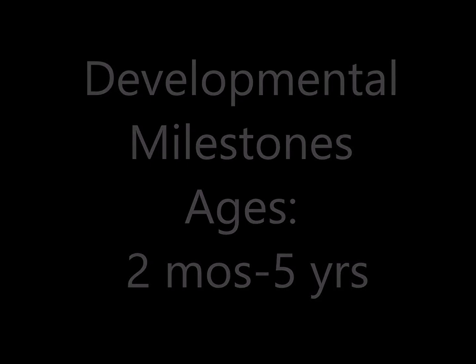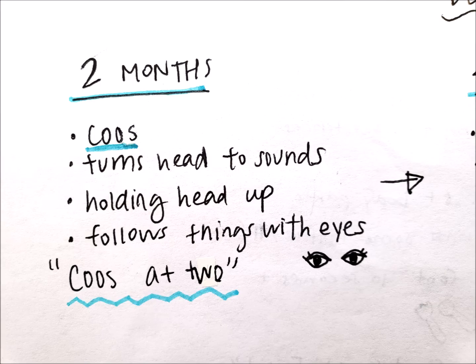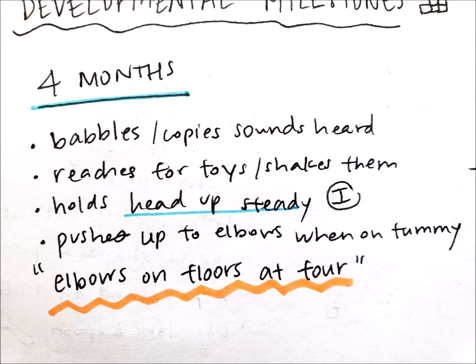I honestly think the best way to learn developmental milestones is to just spend time with children, and not all of us have access to them, so hopefully this will help you study and review. Let's start off with two months. There isn't too much going on at this age. At two months, children are cooing, they turn their head to sounds, they hold their head up during tummy time, and they follow things with their eyes. My little rhyme for this one is: coos at two months.